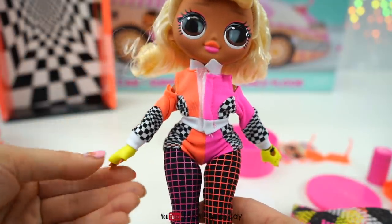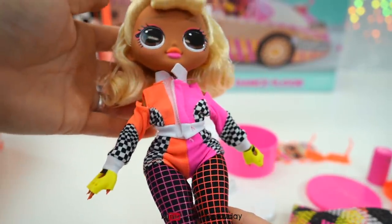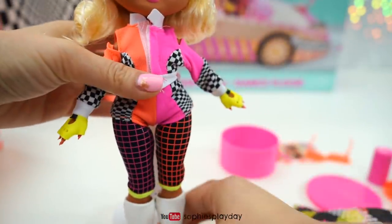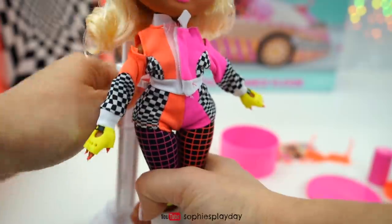And there she is with her jacket on. She's so cute. Alright, I'm going to put her here and then open her car up so we can see how she looks inside.